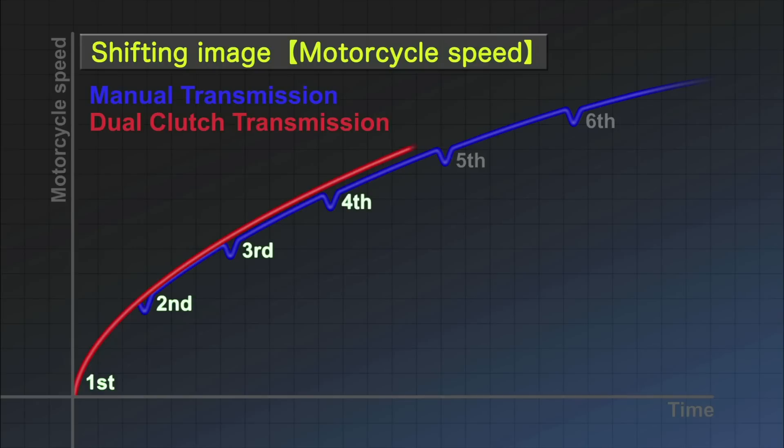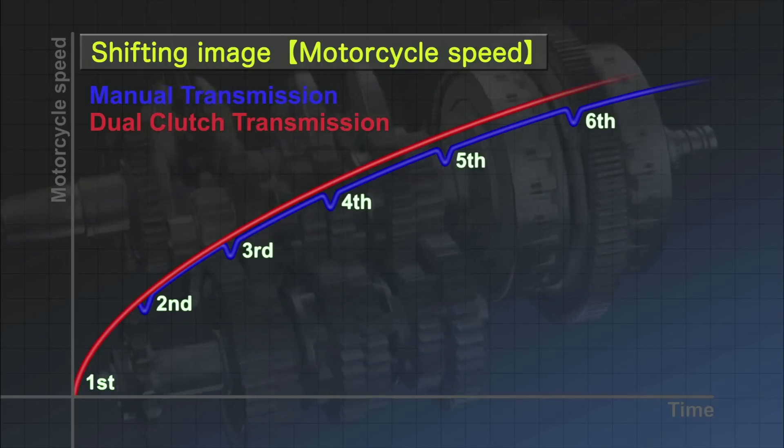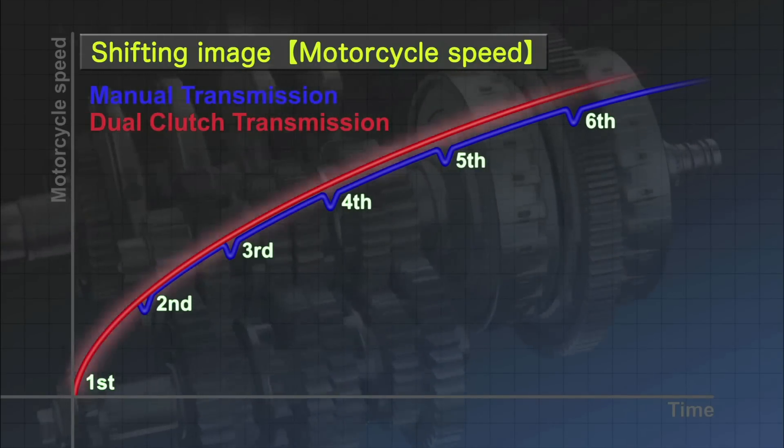In contrast, the dual clutch transmission allows drivers to accelerate directly and smoothly.